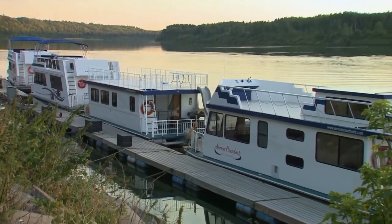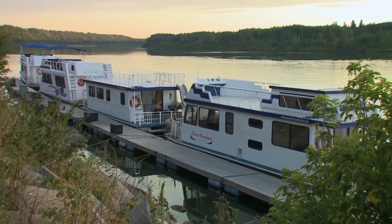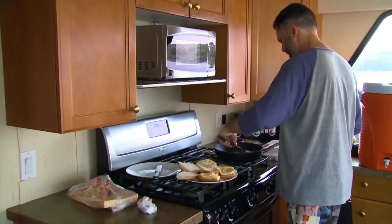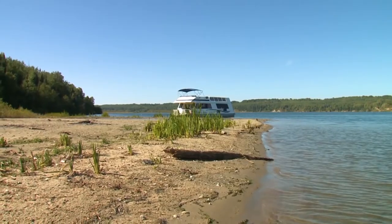As a father with a young child, I can see why this is a great family vacation. You're forced to be together, but there's so much to do and it's a fun adventure to share — so you're not locked away and bored.